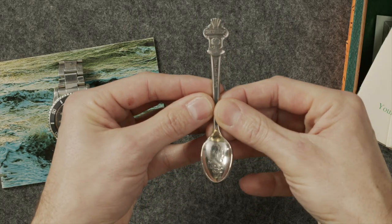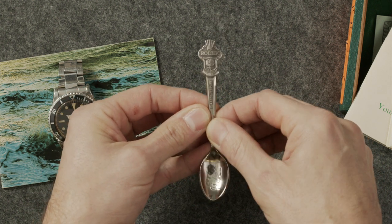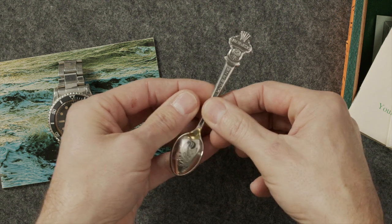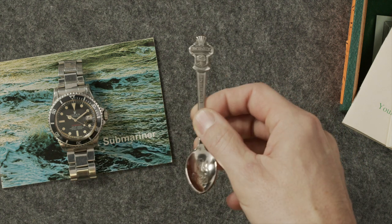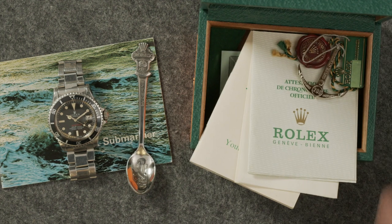Let me show you guys the spoon — you don't see these that often. It says Rolex up at the top. Did you ever use it? The couple I've seen, I've always wondered if people are actually scooping sugar into their tea with it, or if it just stays in the box. No — it had a little bag with it and it just stayed in the bag.